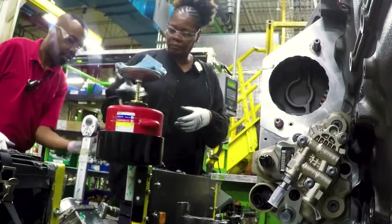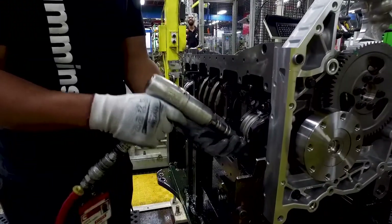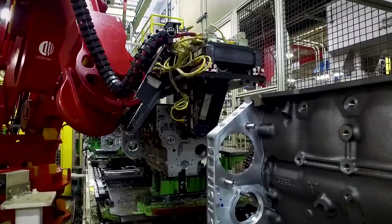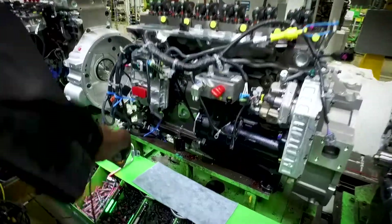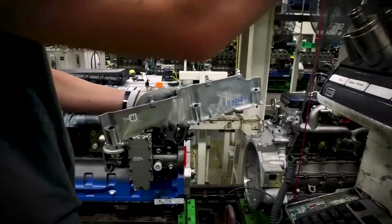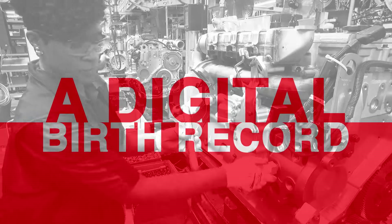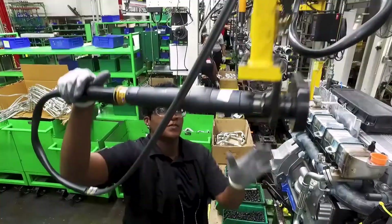Every Cummins engine built at RMEP is unique. At each station along the assembly line, highly trained employees build more than 9,500 iterations of our engines using 35,000 possible parts. We manufacture the 4B, 6B, 6C, and L engines. Single piece flow is the key advantage at RMEP. Each component is meticulously tracked by barcode to a specific engine — parts are assigned, selected, and scanned — ensuring the right part with the right tolerances is attached to the right engine, creating a digital birth record of all the details and specifications.